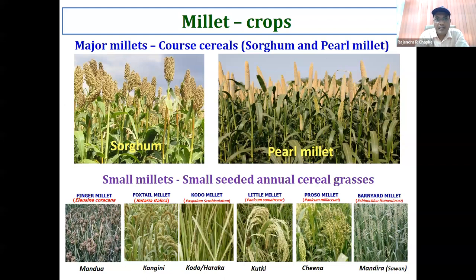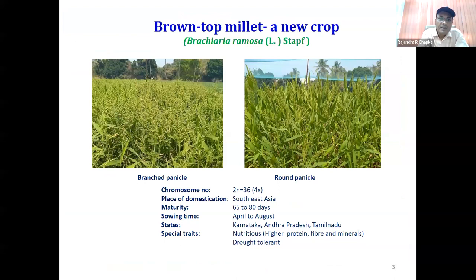Brown top millet recently had a very high price in the Hyderabad market — two years ago it was 350 rupees per kg, and many IT professionals even came up to start farming it due to that price. When many people started growing it, the price went down, but it is still high — yesterday I heard it is still 250 rupees per kg. So the price is good and many producers are attracted towards its cultivation.